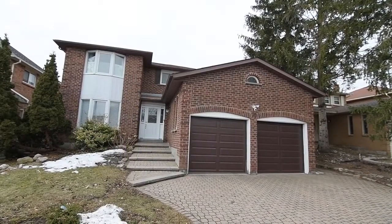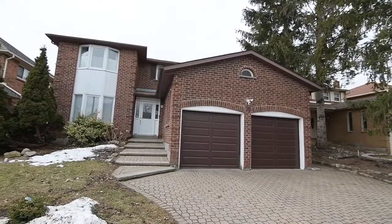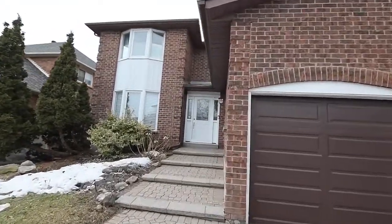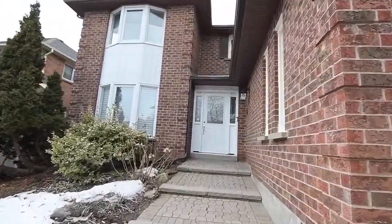Welcome to 7D Huntington Park Drive, a spacious 4-plus-1 bedroom executive home with five washrooms situated within the upscale Thornley neighborhood of Markham's Thornhill community.